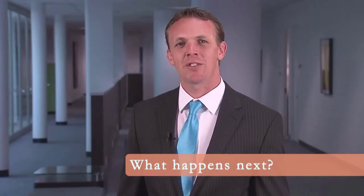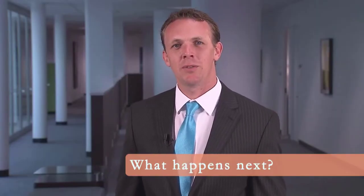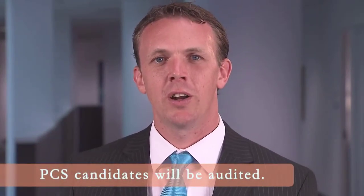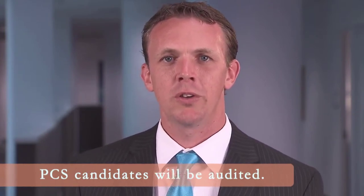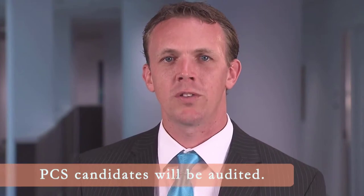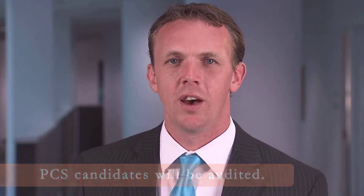So what happens to your ESR request once DHR receives it? If the position is a PCS appointment, DHR will first conduct an audit of your selection to ensure that the final candidate is in fact reachable or eligible to be selected according to civil service rules. No audit is required for non-PCS appointments. After the audit, DHR will determine if your candidate requires fingerprinting. If yes, we will email a link to the online scheduler so that you can schedule your candidate for a fingerprint appointment.